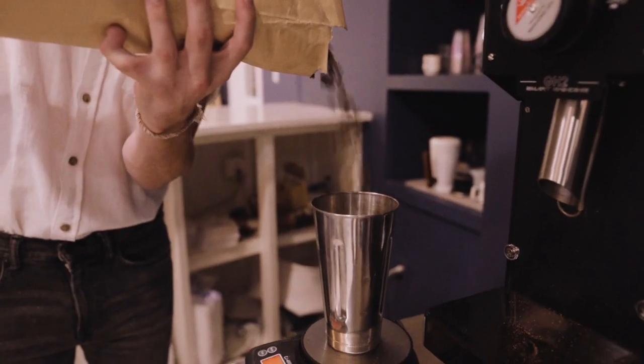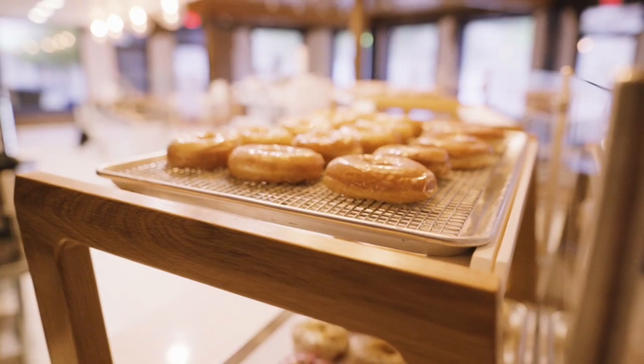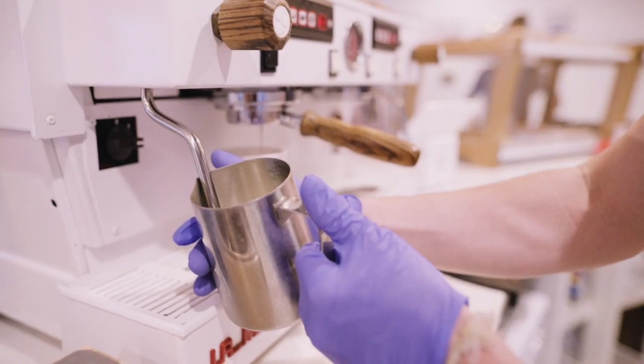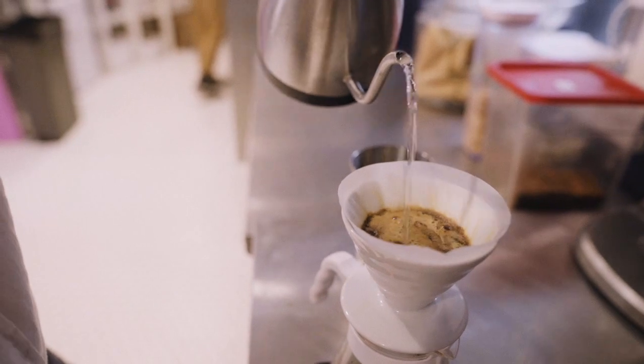We already had a coffee service that we were running with ice cream, so doughnuts just seemed like an obvious and natural addition — both to offer a food item in the morning and to complement our excellent coffee service with Velo Coffee out of Chattanooga.